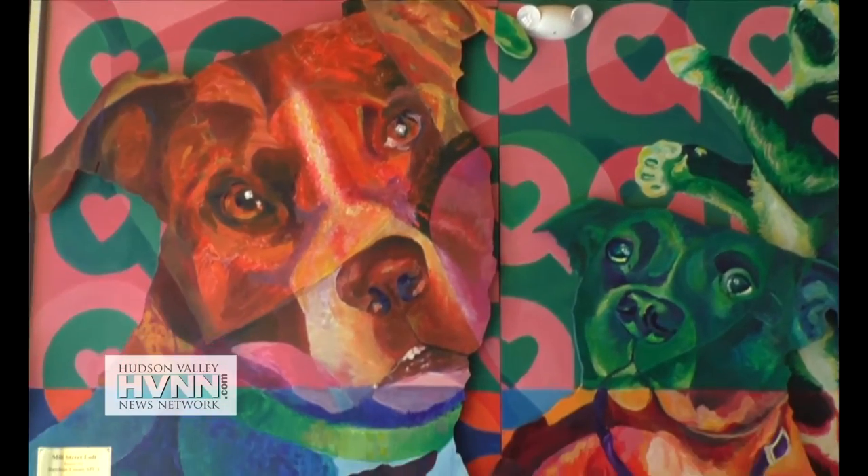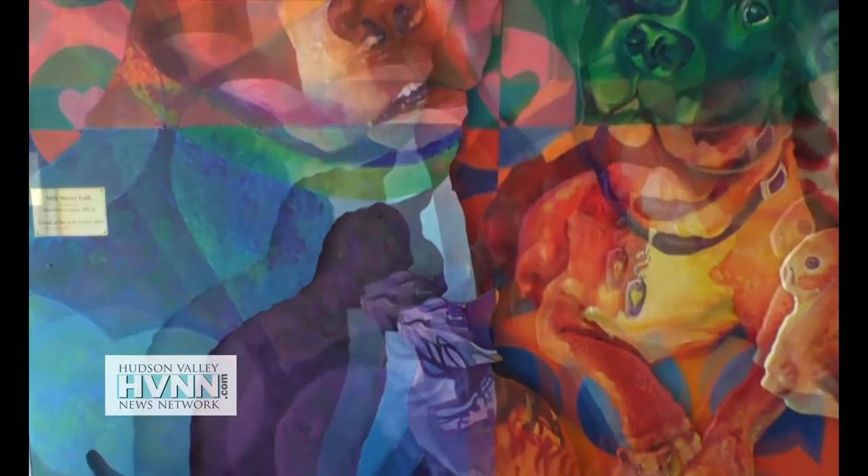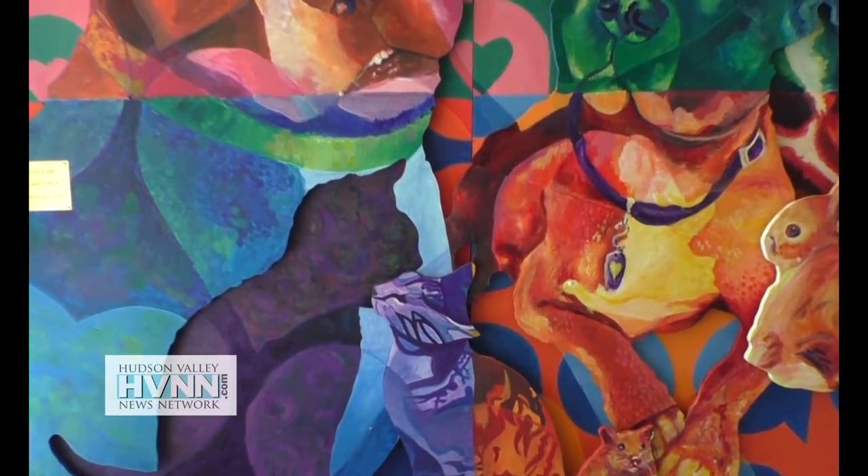Not a single teacher, not any of the artists who are professionals in the program touched it. It's 100% the kids' work. It took 300 man hours to create this mural that greets you as you enter the Dutchess County SPCA Adoption and Education Center.